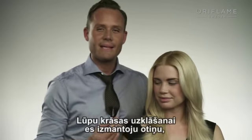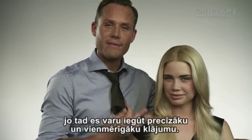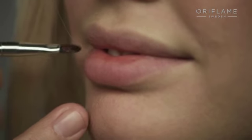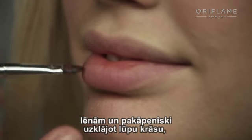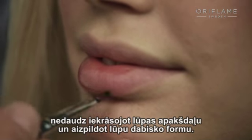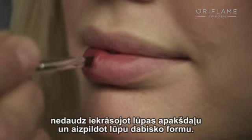When I apply the lipstick, I apply it with a lip brush because then I can get a precise and more even application. I want to start by the lower lip, creating a little lip line, slowly but gradually building up the color, going underneath the lip a little bit, and then filling in the lip's shape.